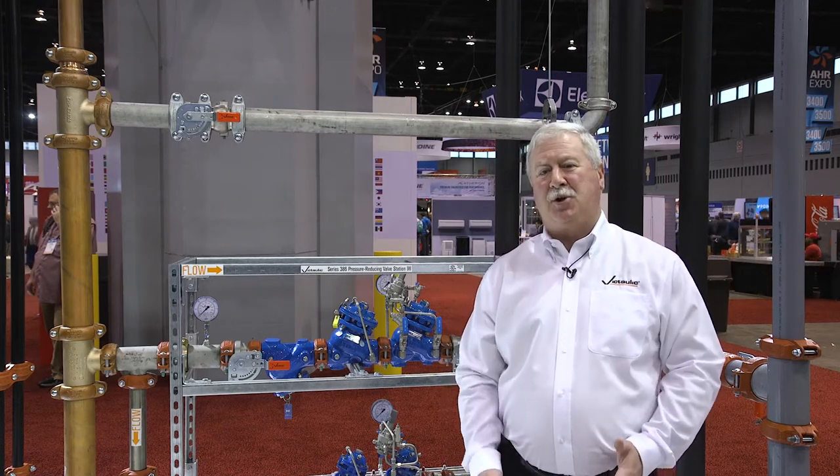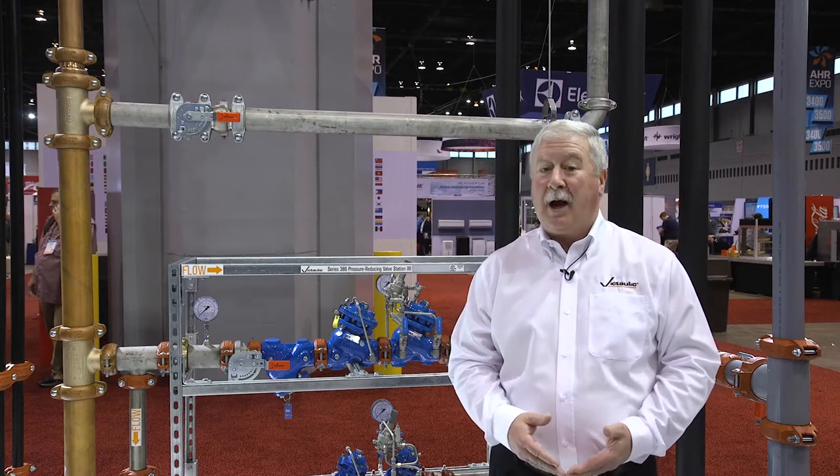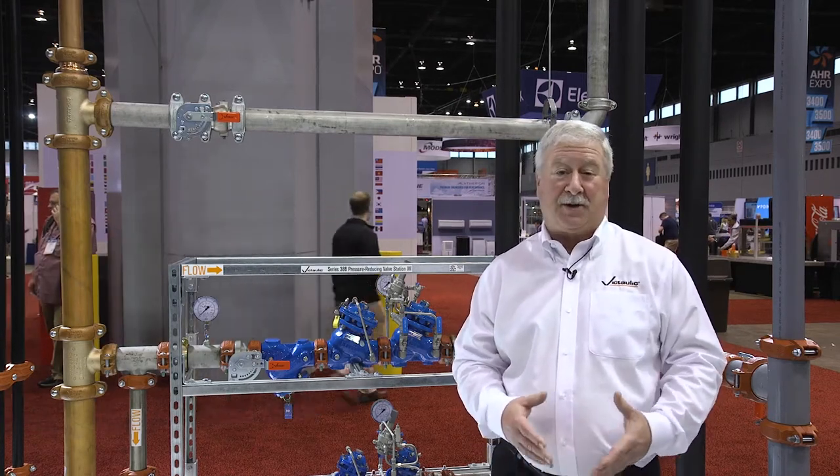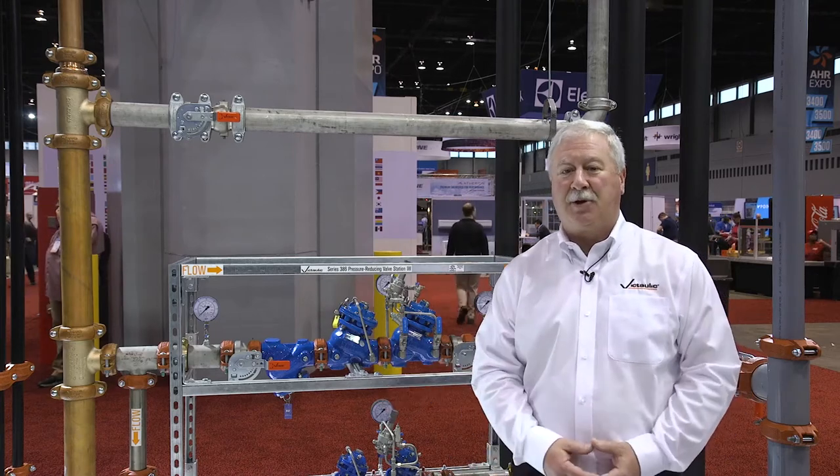For domestic water systems, the two main piping materials have been copper and stainless steel. However, CPVC has been a growing market over the last couple of years, so what I'd like to do is go over a few of the things that we have and show you these.